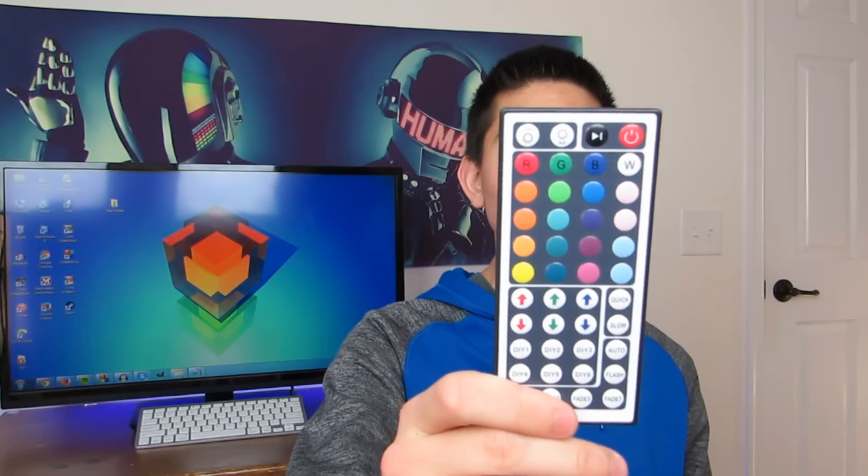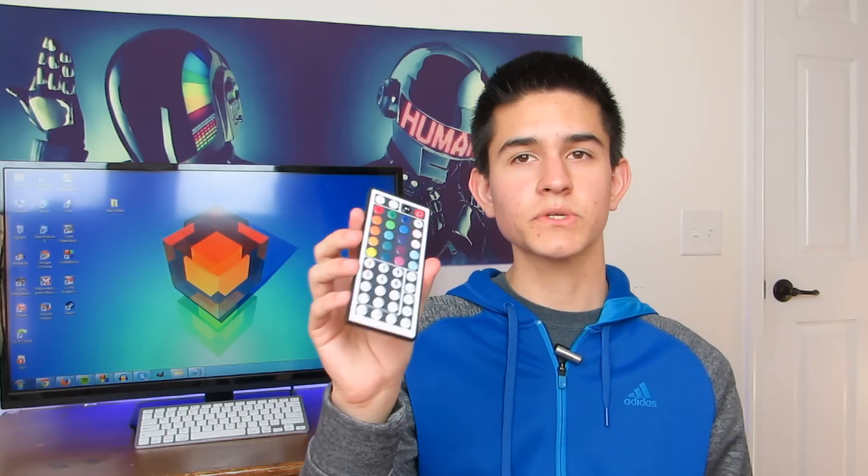If you subscribed recently to the channel, thank you so much. If you've been with me for a while, thank you for sticking with me as well — there's a lot of great content coming up. I also got some LED lights right behind my monitor, and they make my setup look absolutely fantastic. They come with this controller which you can use to change the color of the lights — I'll leave a link for everything down below. If I just hit one of these buttons, I can change the color to whatever I want, which is really cool.